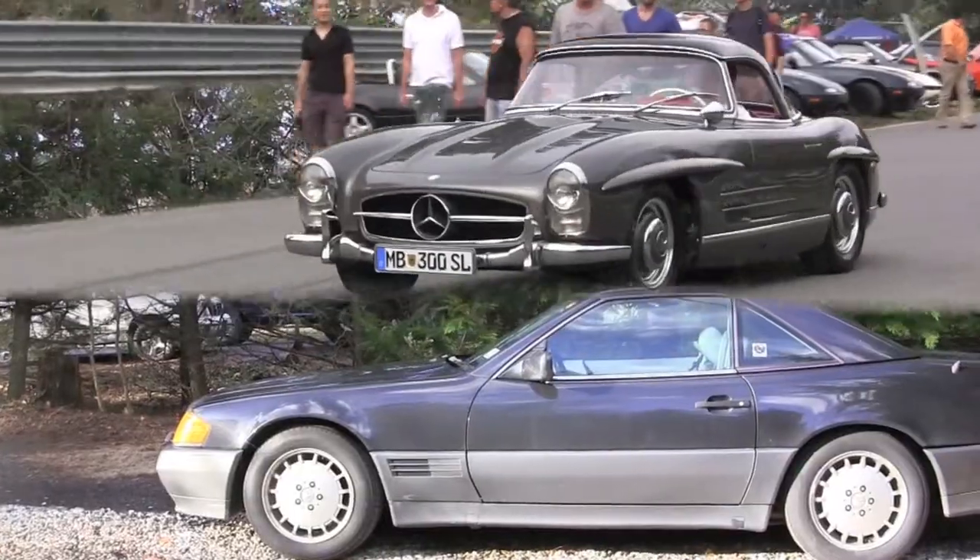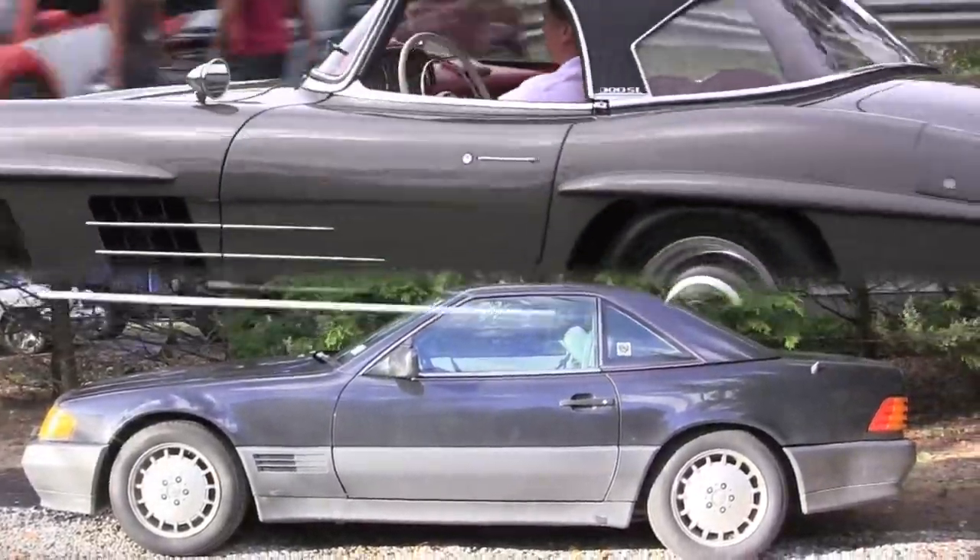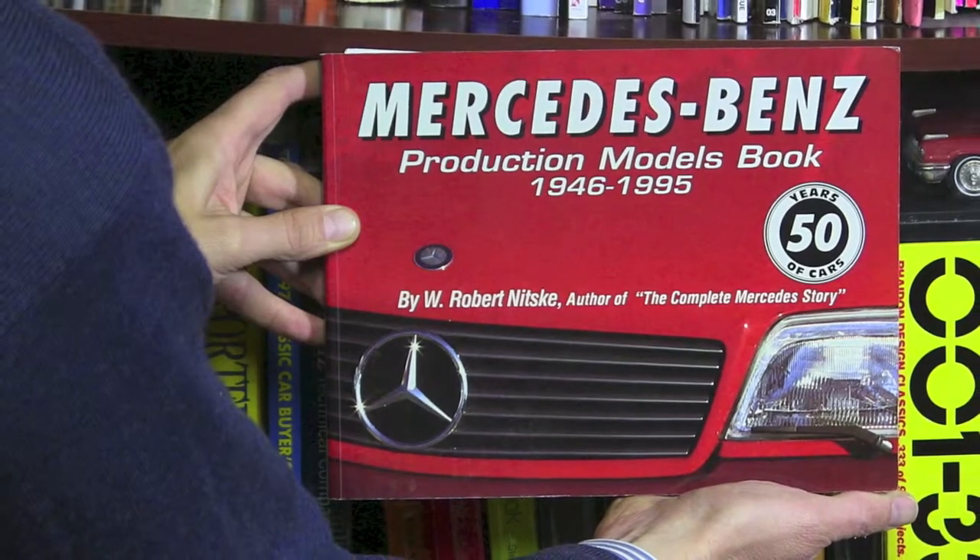the Mercedes-Benz Production Models book deserves a place of honor on any automotive bookshelf. Whether your favorite 300SL is a 198 or a 129, there are hours of intriguing information found right here. So thank you for watching, and I'll see you next time.